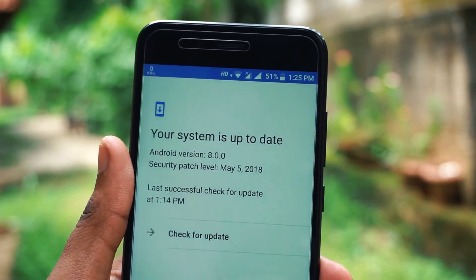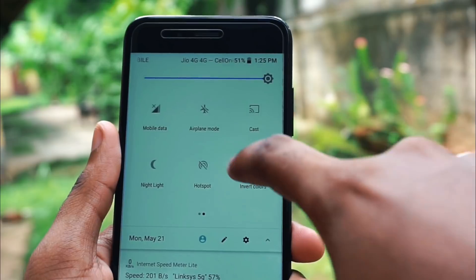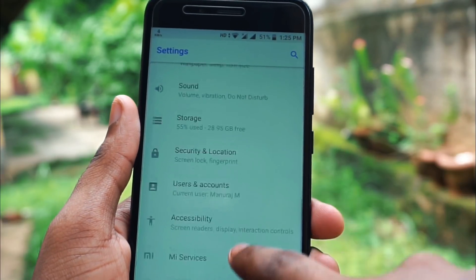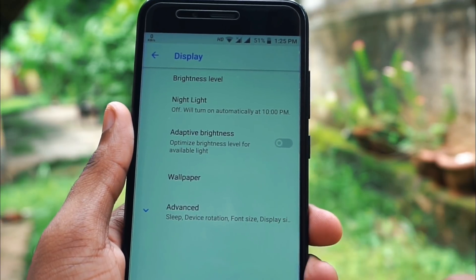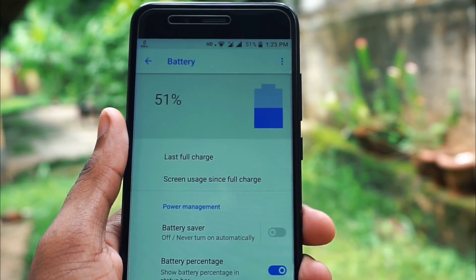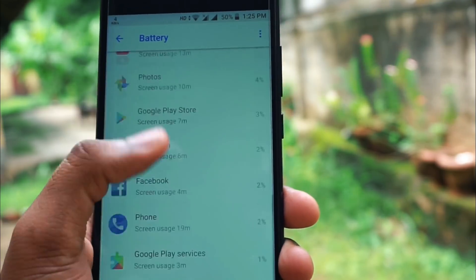This is actually a preparation update for Android 8.1, as Android 8.1 has already been rolled out for beta users. According to information from Xiaomi, this is a preparation update and in another one or two weeks we will get the official Android 8.1 update for all stable users.